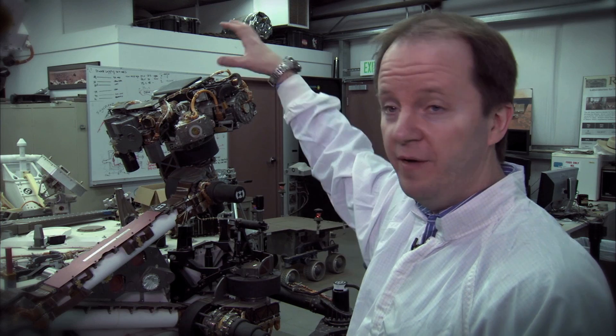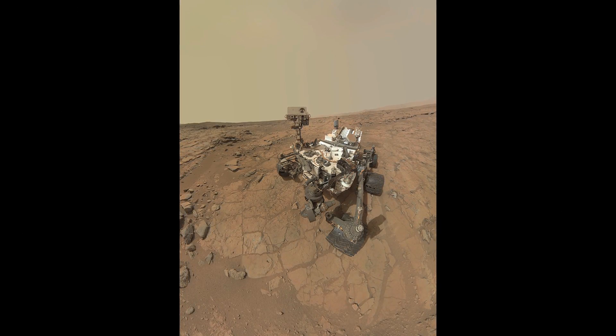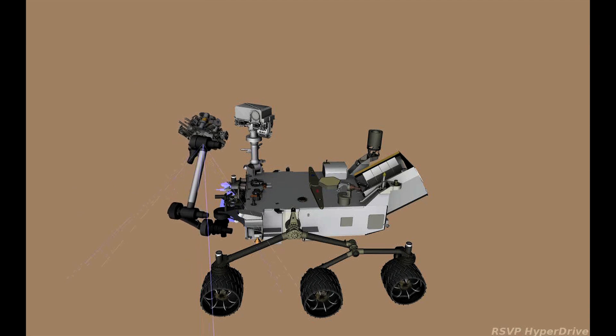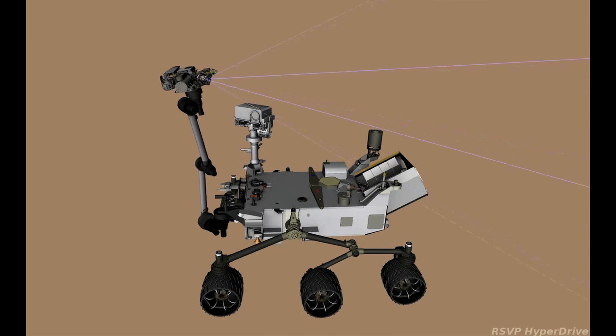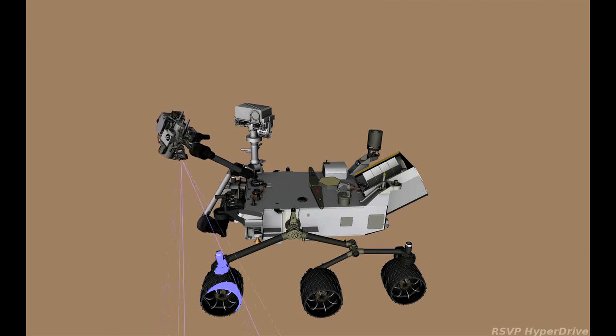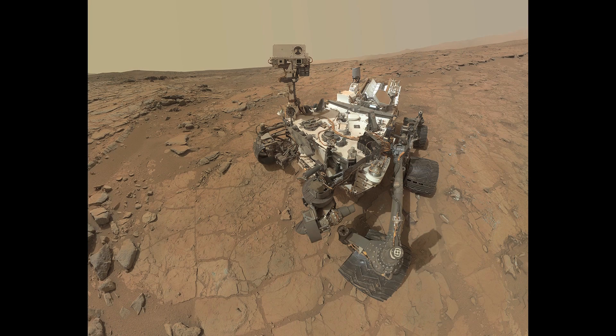The rover is able to take its own picture using its robotic arm. Because the arm is two meters long, the rover is able to place the cameras out in front of itself and high above the rover deck. The self-portrait appears as though it's taken from a single wide-angle lens camera out in front of the rover, but it's actually a series of individual images stitched together. As this animation shows, the rover is imaging the deck while the arm is behind the camera. Then to image the ground, we spin the arm around 180 degrees and image the terrain — and again, the arm is behind the camera when taking these pictures. When we stitch them all together, you don't see the arm in any of the pictures.